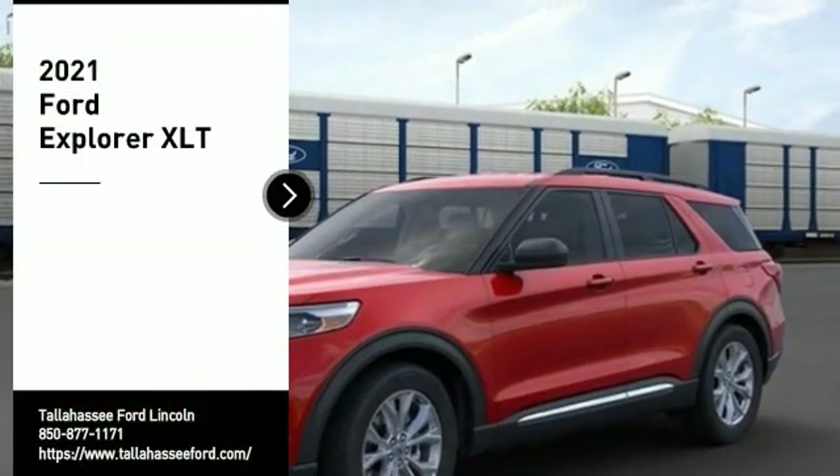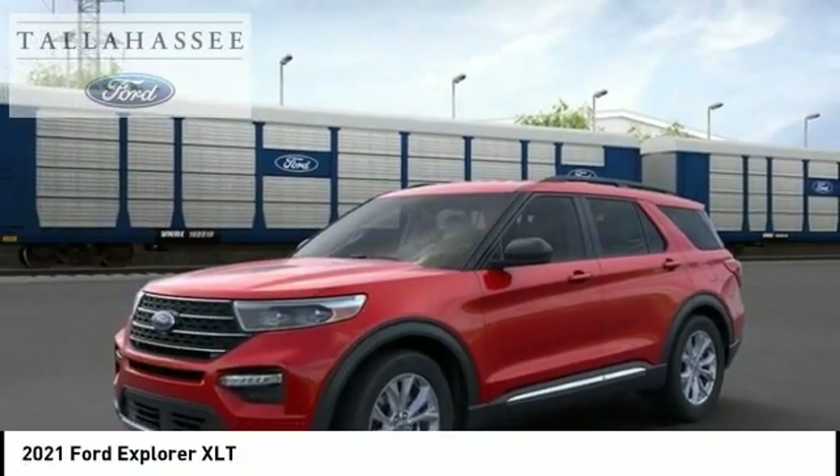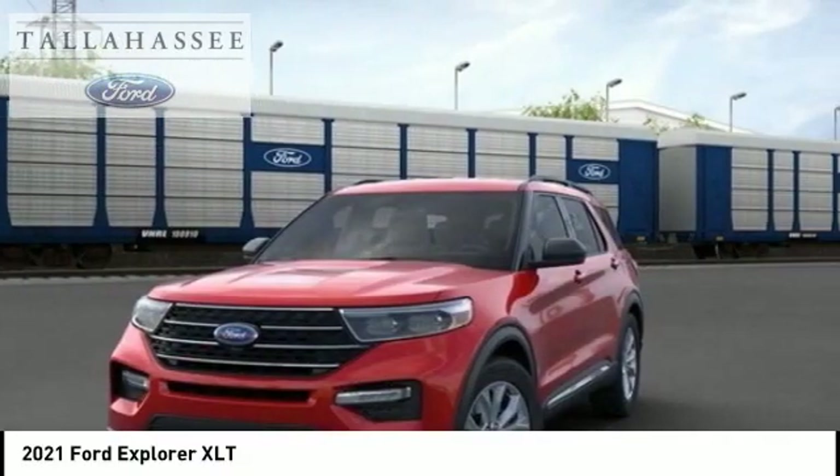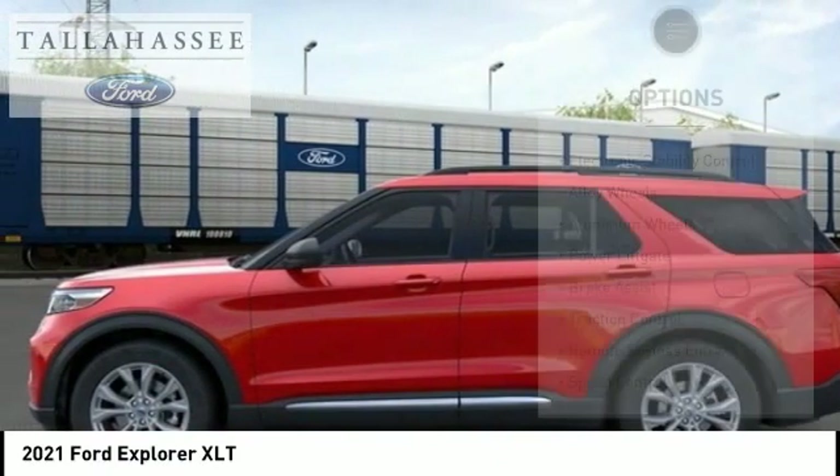Come test drive the 2021 Explorer. You've got a lot of capabilities to call on in a Ford Explorer. Don't underestimate your choices. Here are some of this vehicle's great options.